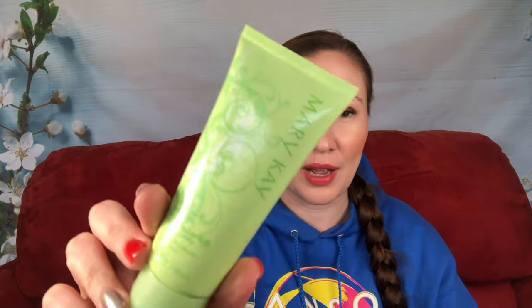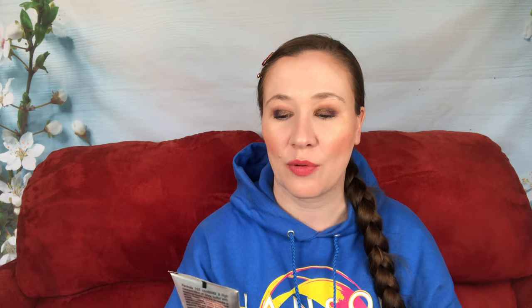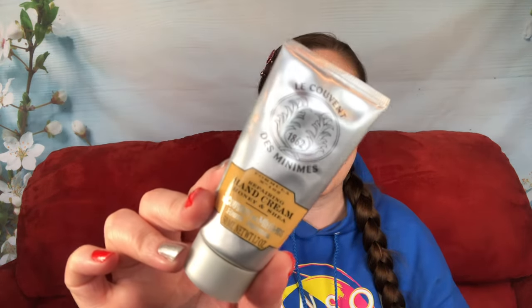This one is so old, and my other Mary Kay hand cream from last time went bad — but this one still smells good. This is the vanilla mint hand cream. I was saving it because it smells so good; that'll be one of my nighttime hand creams. I'm also going to use the Le Couvent date minima's repairing hand cream with honey and shea — it used to be at Bath and Body Works.